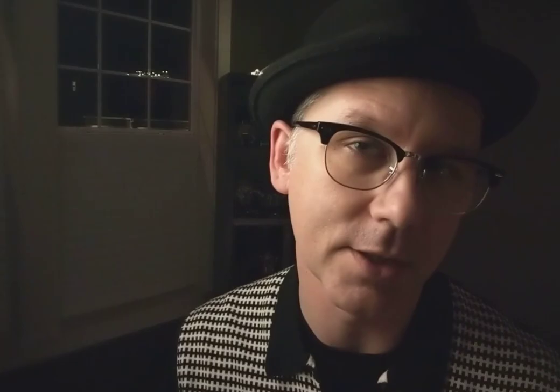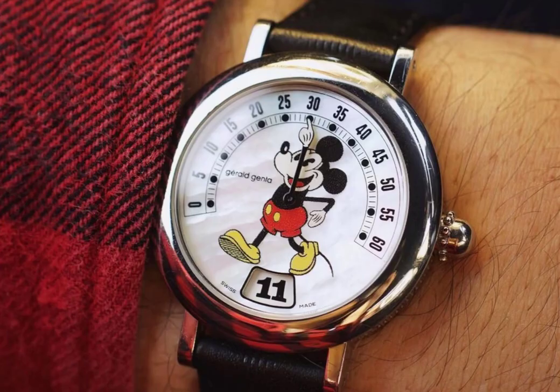In the 1980s, Genta secured the rights to use Disney characters in his designs. So interestingly, in the late 1980s he designed luxury Mickey Mouse watches. The particular watch I found pictures of online looks absolutely amazing — it displays the minutes around the top of the dial, from 8 all the way around to 4, and at 6 o'clock it shows the hour in a window.